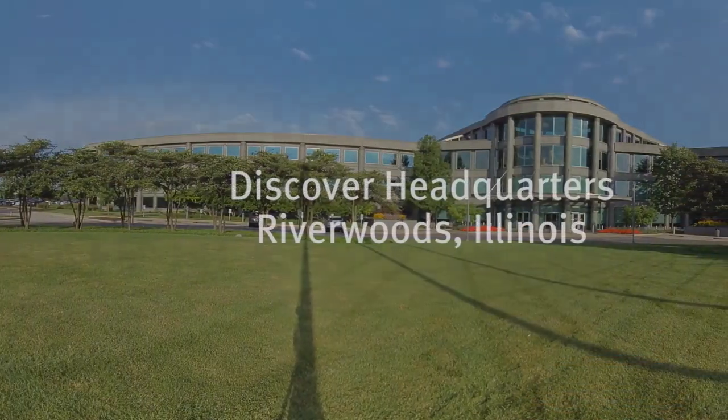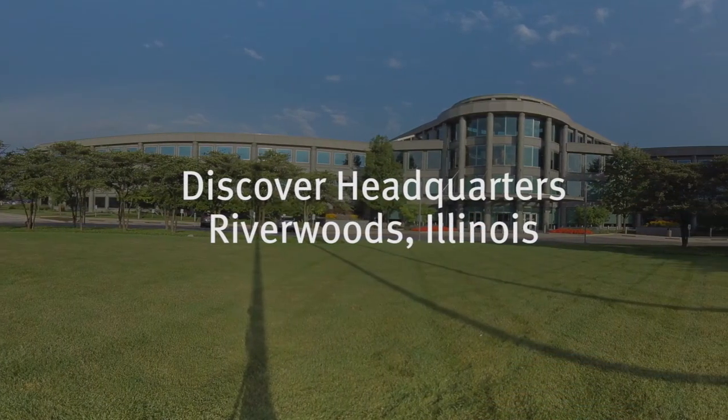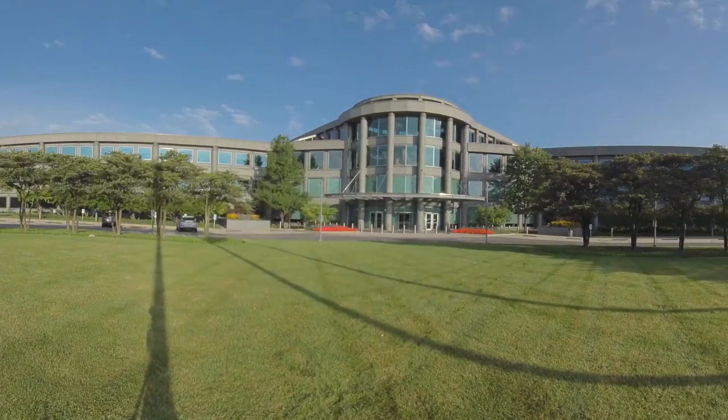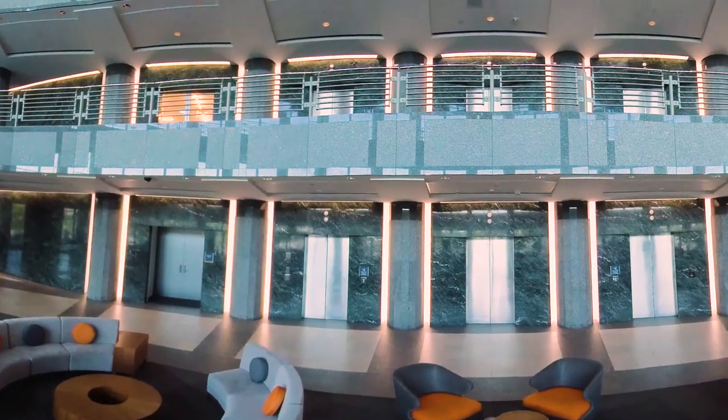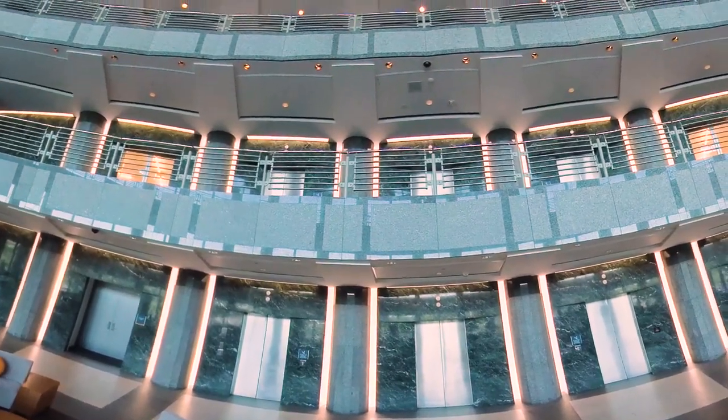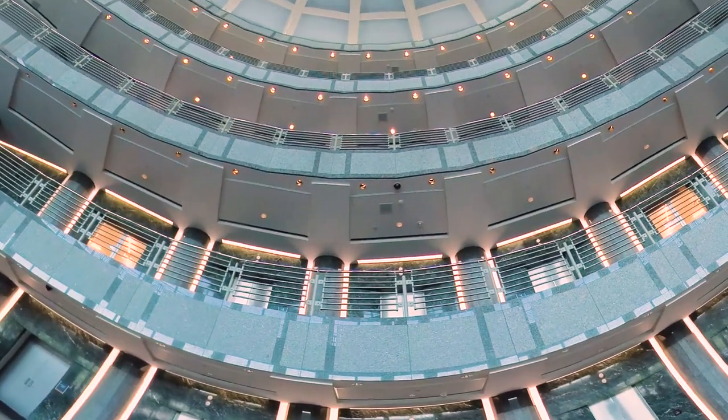Next, let's showcase our headquarters location. This campus is home to more than 3,000 employees across a variety of teams. It provides an easy reverse commute from the city with subsidized commuter benefits and complimentary train station shuttles for employees. Just take a look at that magnificent rotunda.